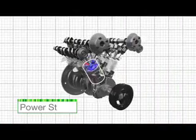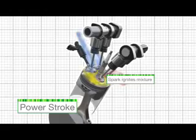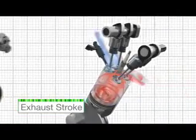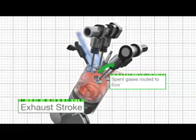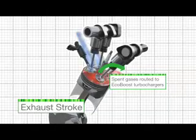Compared to conventional port injection, direct injection produces a denser charge, resulting in the production of greater power. Spent gases are pushed through the exhaust valves, where they are routed to the turbochargers for the efficient conversion of exhaust gases into energy to drive the turbochargers.